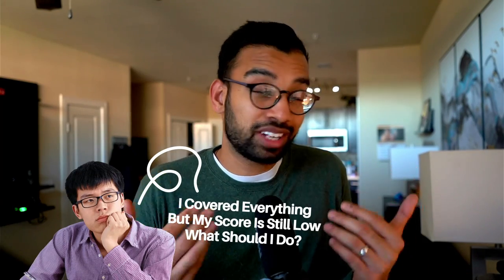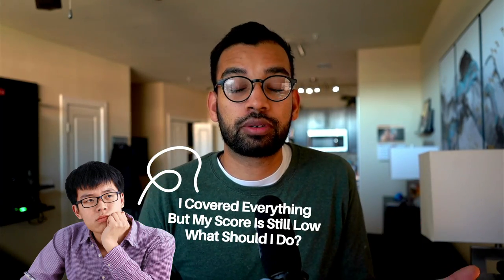Bottom line: your low score currently may simply be due to the fact that you just haven't seen enough fair-game information for step one. Steps two and three are for students who may say 'I've covered everything and my score is still not as high as I want — what should I do?'